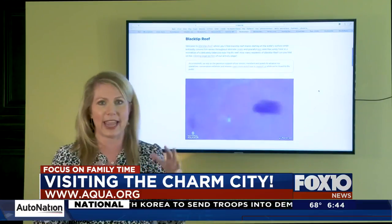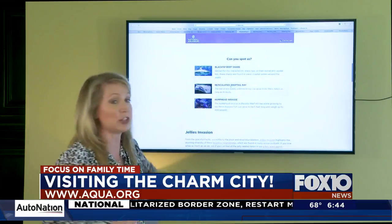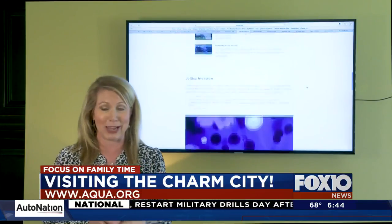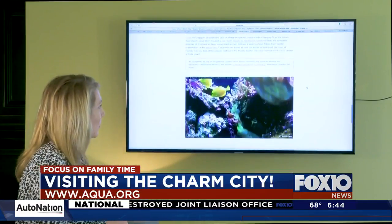Blacktip Reef — there are a couple different cameras that they have set up. What's really neat about this is when you scroll down, you can look for the different things, so if you were to be there and walk through, the same thing you would be doing is what we're going to be doing here virtually. Several different cameras you can check out and several different animals and things that you can be looking for.